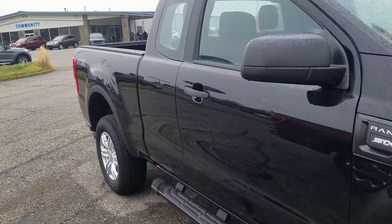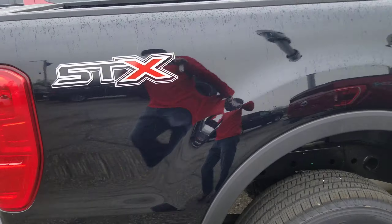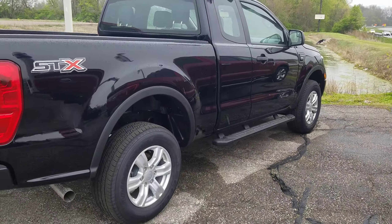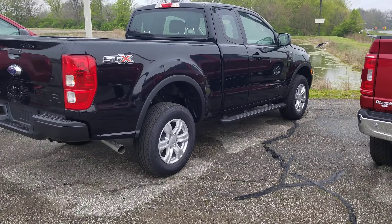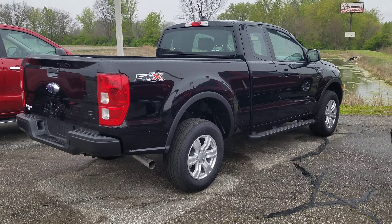But if you would rather order the F-150, I'd be more than happy to take that order as well, or answer any questions. You can reach me at 317-831-2750. There are two Tims that work in sales — just ask for Tim I. Thanks.